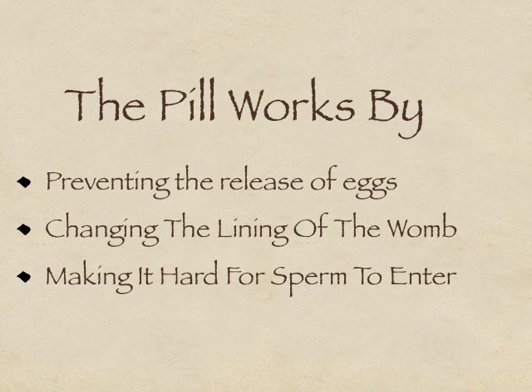If, by chance, an egg was to be released and a sperm was to be able to get into the womb, the pill also thins the lining of the womb, making it difficult for a fertilised egg to be able to settle and start growing.